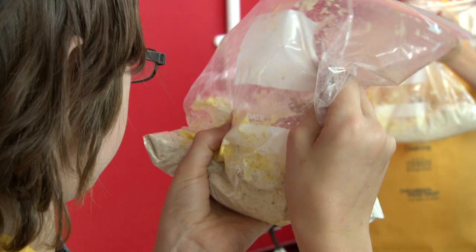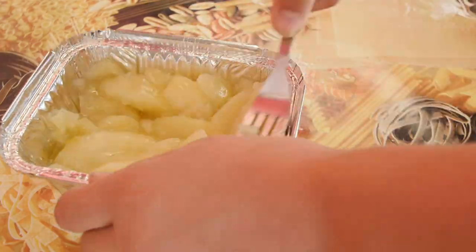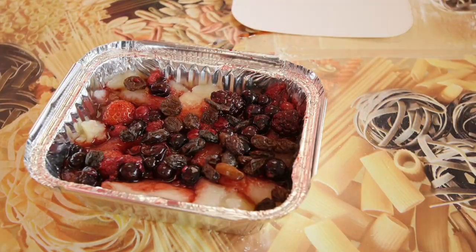Desserts work in exactly the same way. When making crumbles, you could layer up with apples and then challenge the children to try and find some strawberries too. You've done it in an interesting and engaging way.